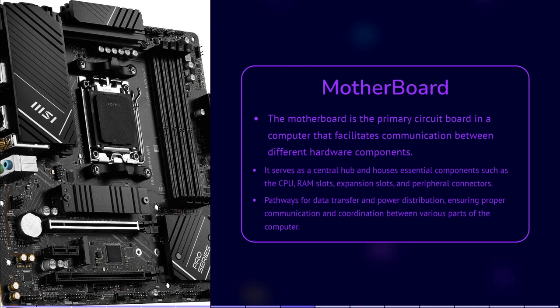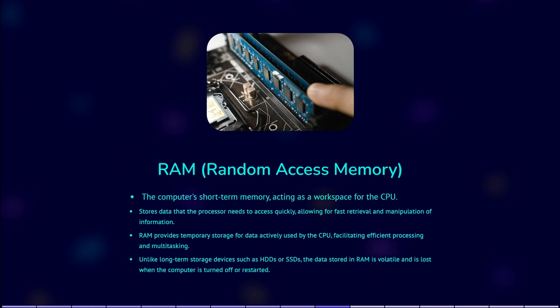RAM is the computer's short-term memory, where it stores data that the processor needs to access quickly. Think of it as a workspace for the CPU. RAM temporarily stores data that the CPU can access quickly. The hard disk drive, HDD, or solid state drive, SSD, provides long-term storage for files, programs and the operating system. RAM allows quick access to data that is actively being used by the CPU. However, once the computer is turned off, the data stored in RAM is lost.